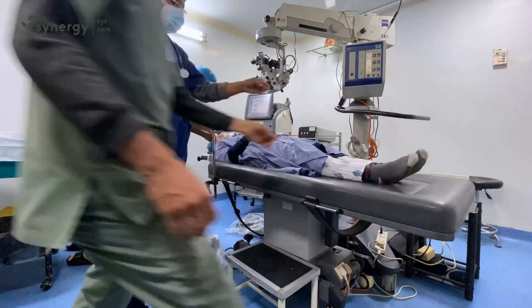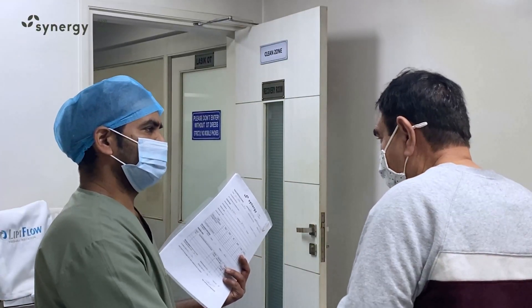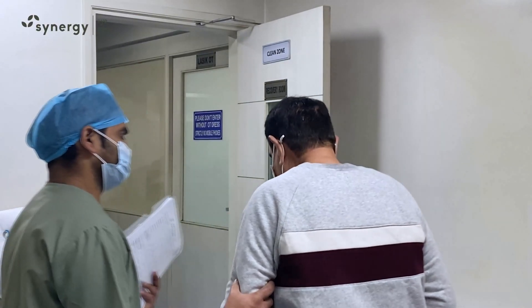It is a short surgery of about 5 to 10 minutes and the patient can go home after about half an hour. Most of the patients can resume their office work within a few days after surgery.